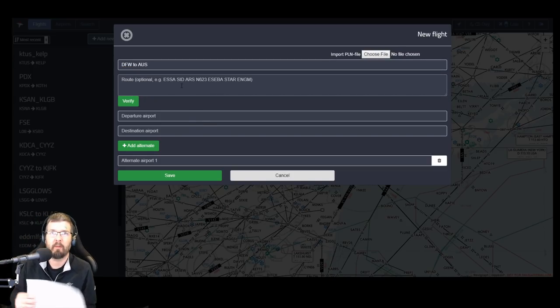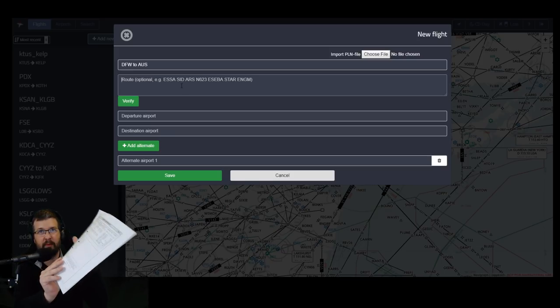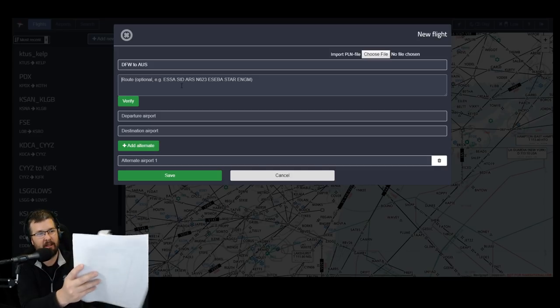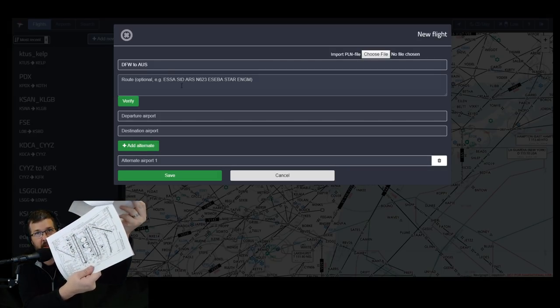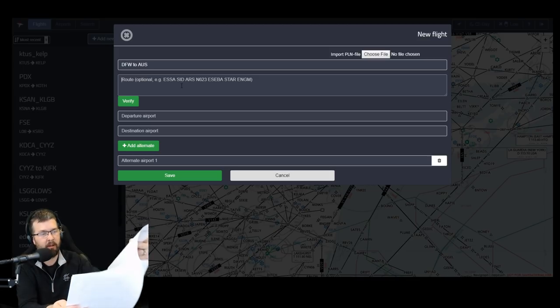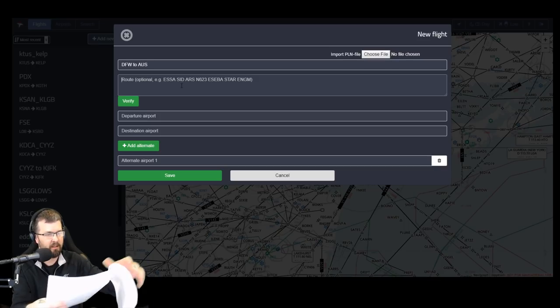I did so much preparation for this stream. I actually have a full-on brief packet for this flight — complete with the taxi diagram. I even have the amount of Kraken bottles on board notated here. I've got the ILS possible charts, just to have some reading material as I'm stuck in traffic.